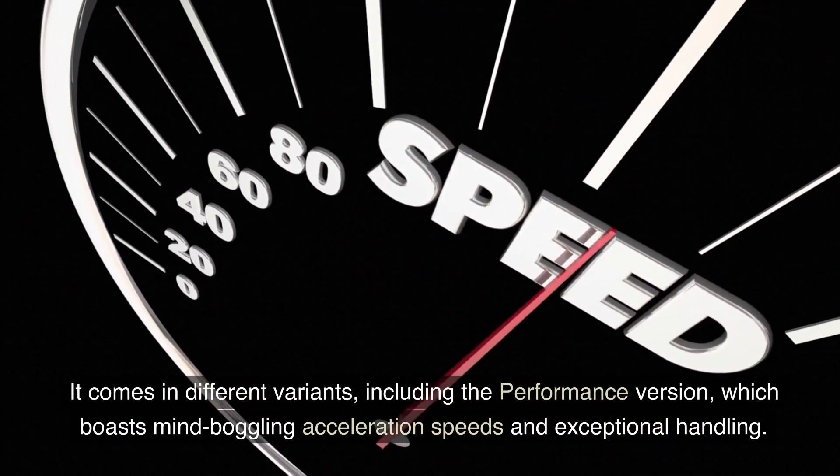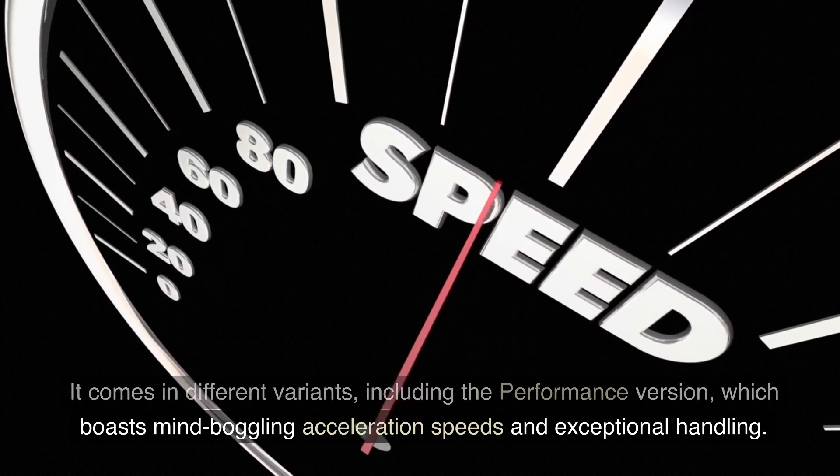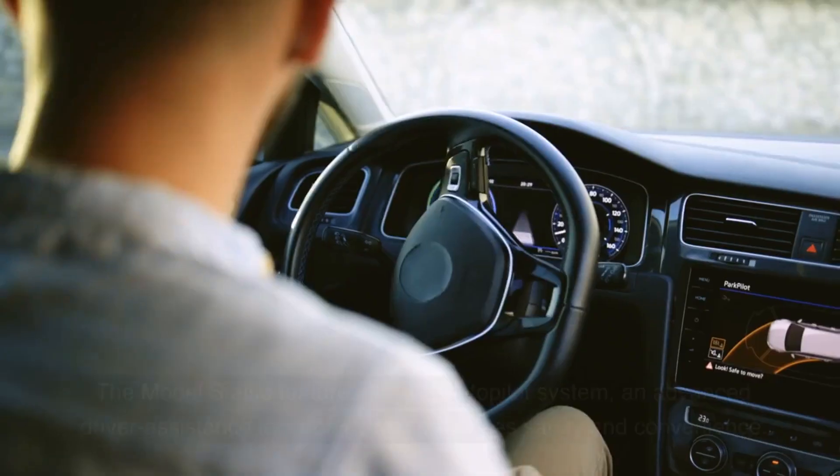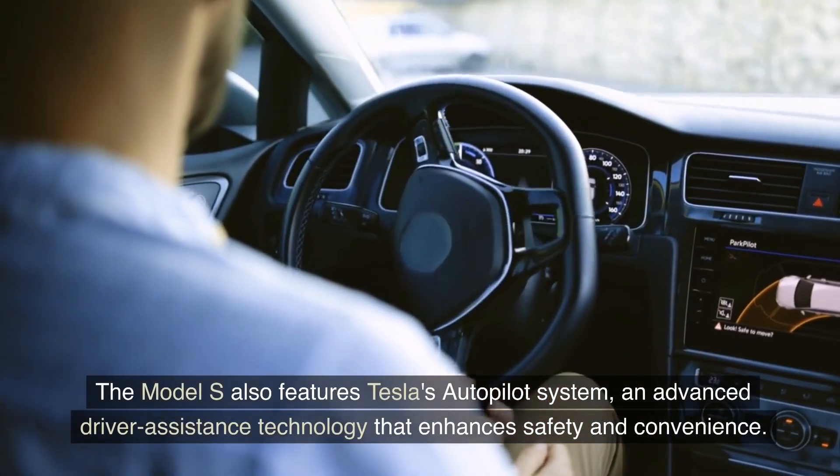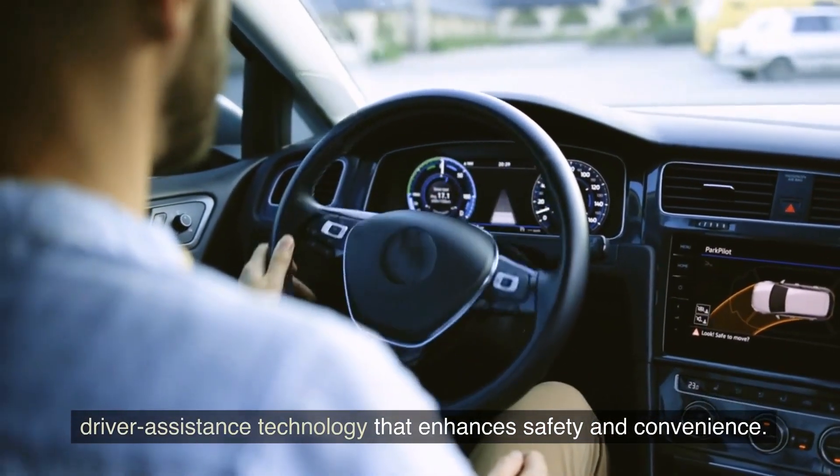It comes in different variants, including the performance version, which boasts mind-boggling acceleration speeds and exceptional handling. The Model S also features Tesla's autopilot system, an advanced driver assistance technology that enhances safety and convenience.